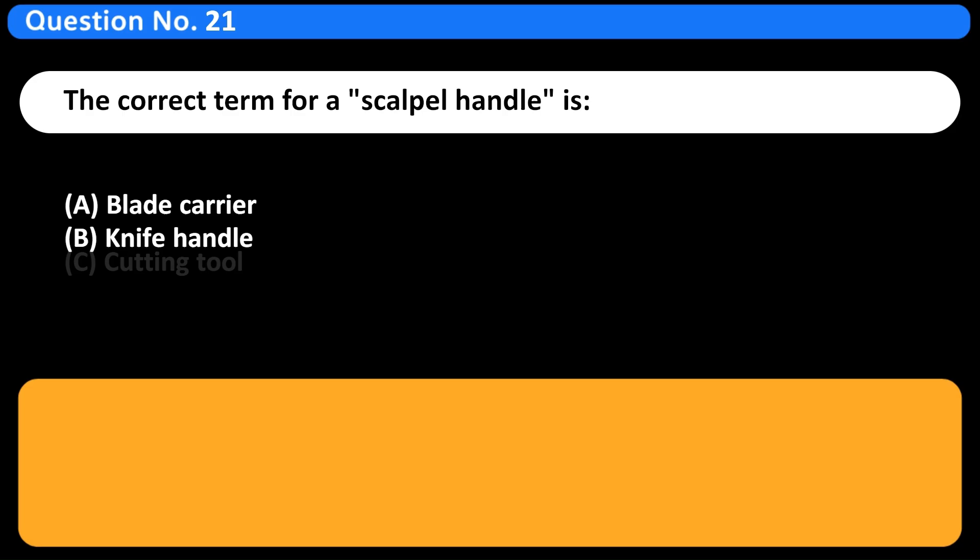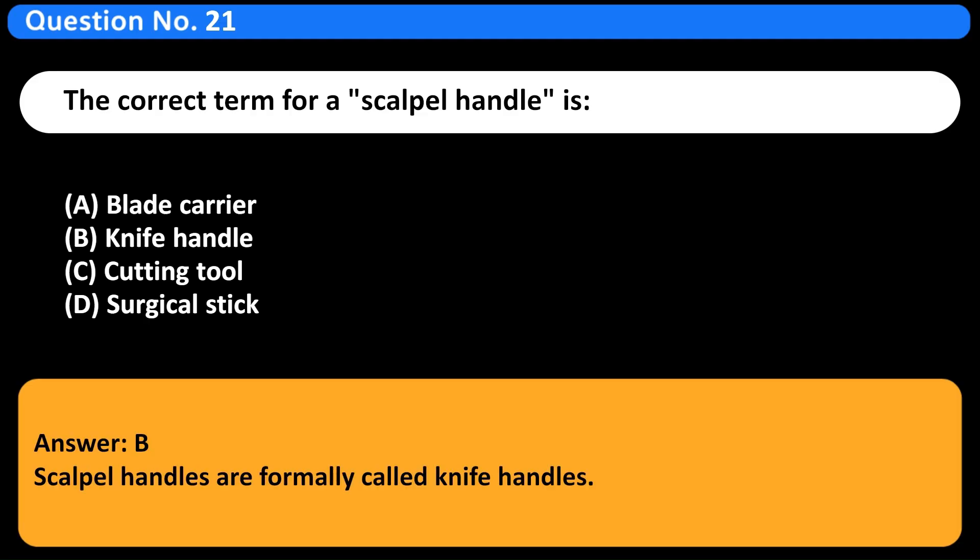The correct term for a scalpel handle is: A. Blade carrier. B. Knife handle. C. Cutting tool. D. Surgical stick. Answer: B. Scalpel handles are formally called knife handles.